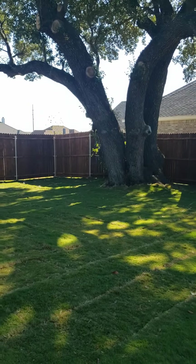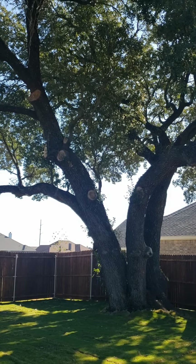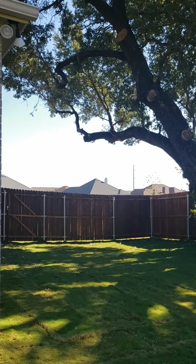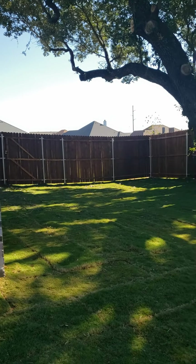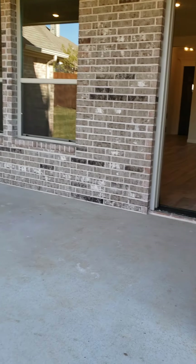But I've got to show you this tree — I'm in love with it. It's huge, it's gorgeous. You just don't get that in new construction. And it's got a nice covered patio.